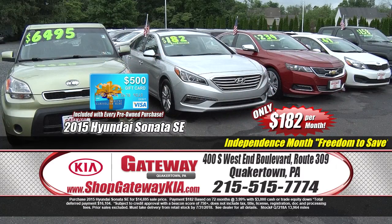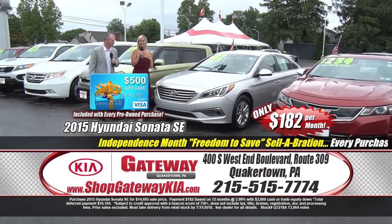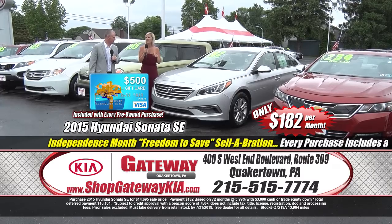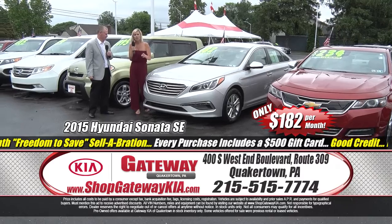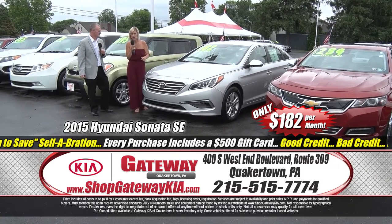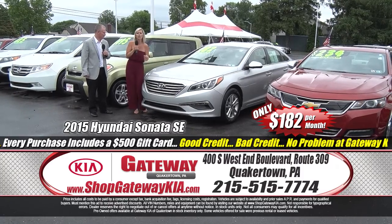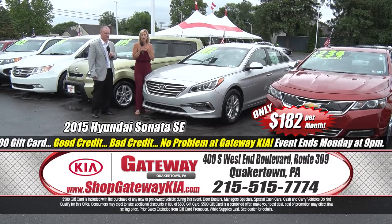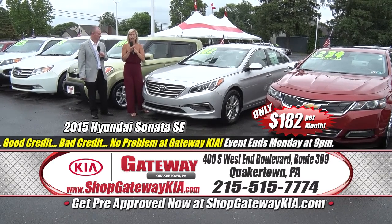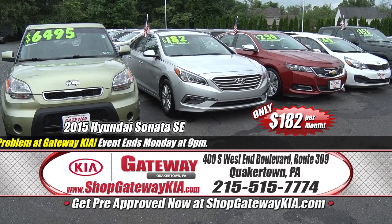Now let's talk about a 2015 Hyundai Sonata SE Edition. It has power windows, power door locks, power seats, sport alloy wheels, one owner, clean Carfax. Get on to shopgatewaykia.com to find out how clean and pristine they are. Extra low miles — only 13,000 on this one. Satellite radio, balance of the factory warranty — huge when getting into a newer car. $180 a month.